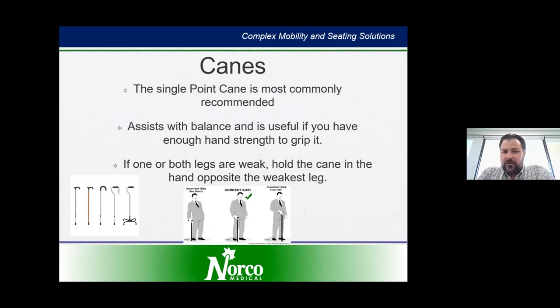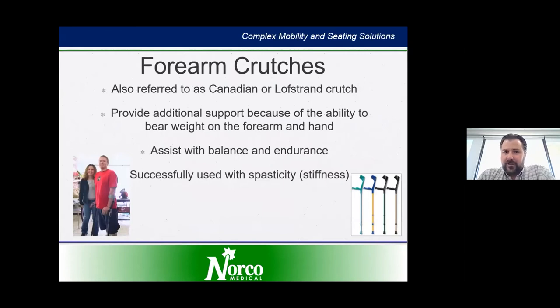If one or both legs are weak, you'll want to hold the cane in the opposite hand of your weakest leg. Forearm crutches are another tool that can be used to maintain safe and independent mobility. They're also known as Canadian crutches or Lofstrand crutches. They provide support because of the ability to bear weight on the forearm and the hand, and they assist with balance and endurance and are quite helpful when ambulating with spasticity.